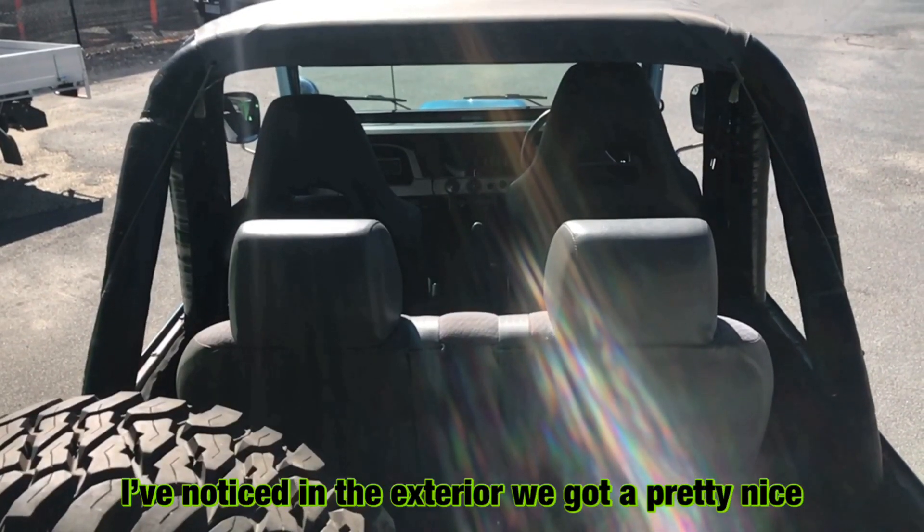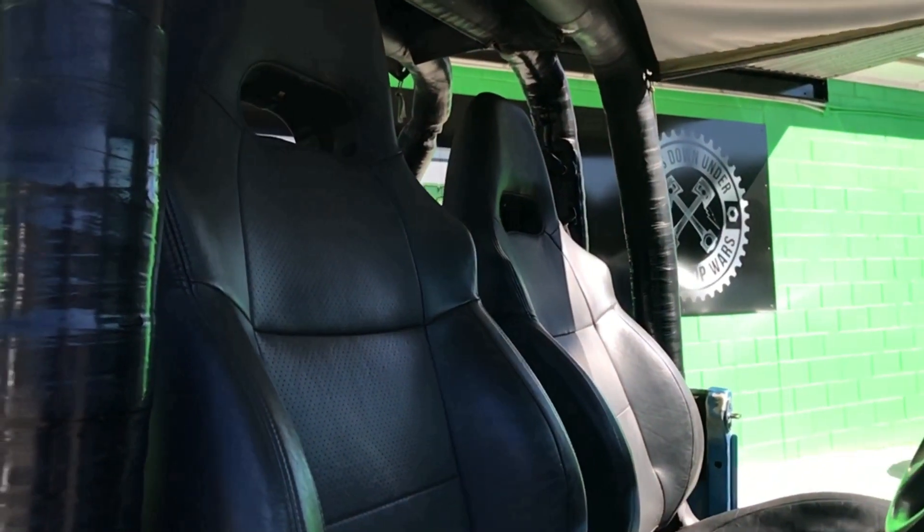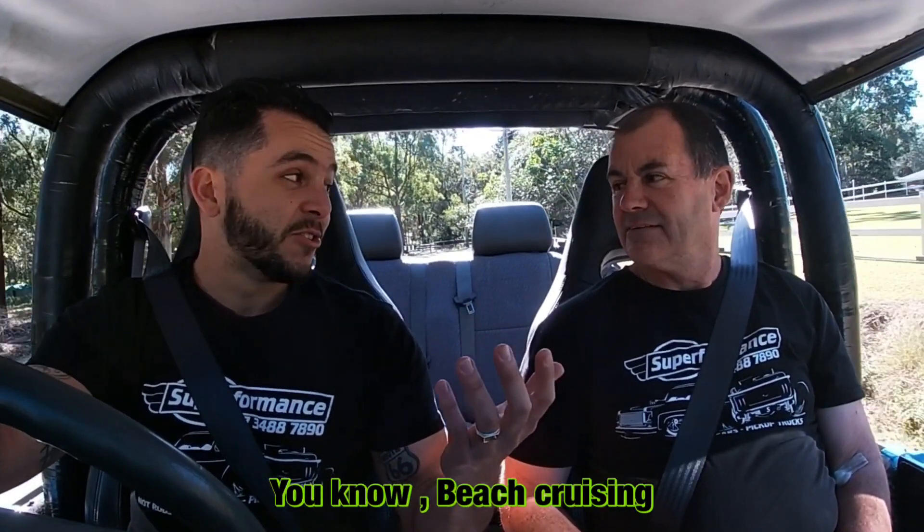I've noticed on the exterior we've got a pretty nice blue paint job, a big reverse cowl, and this beautiful open top, which is just perfect for beach cruising and going off-road and things like that.